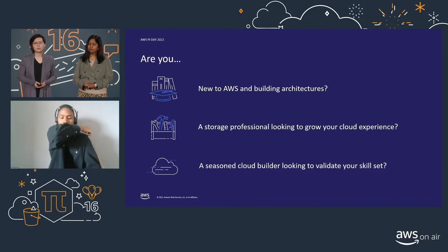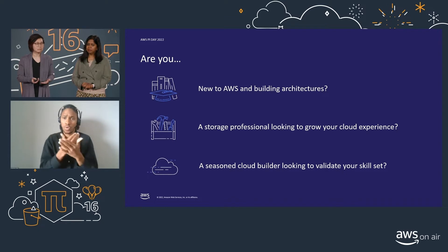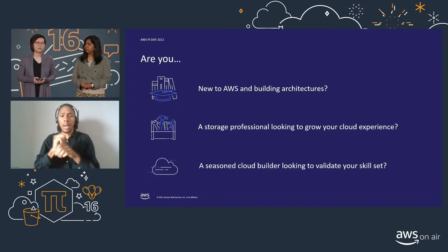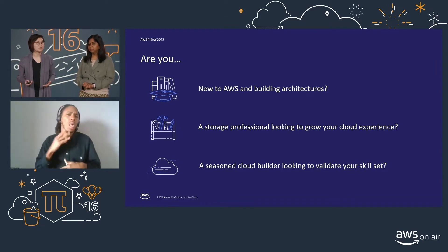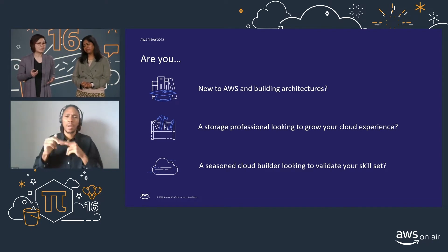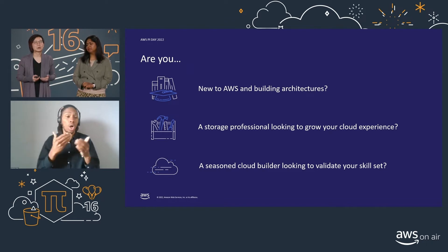First, let's touch on who these badges are for. Are you new to cloud technologies and building architectures, looking to build credibility with potential employers? Maybe you're an IT or storage specialist looking to add cloud skills into your toolkit. Or perhaps you're a seasoned cloud builder looking to demonstrate your skillset. Whether you're an AWS customer or a partner, our new Learning Badges are designed to grow your confidence and complement your skillset so that you can build well-architected designs in the cloud.